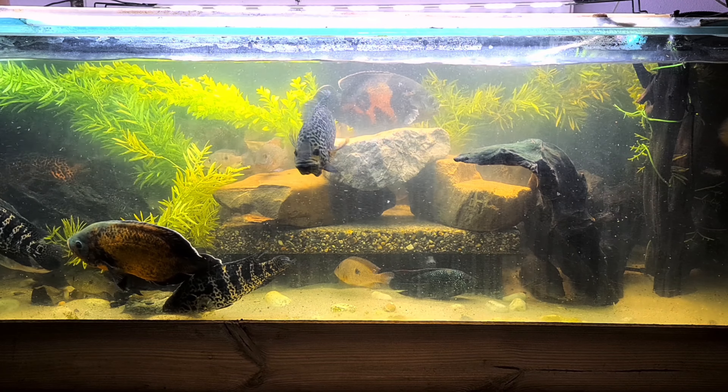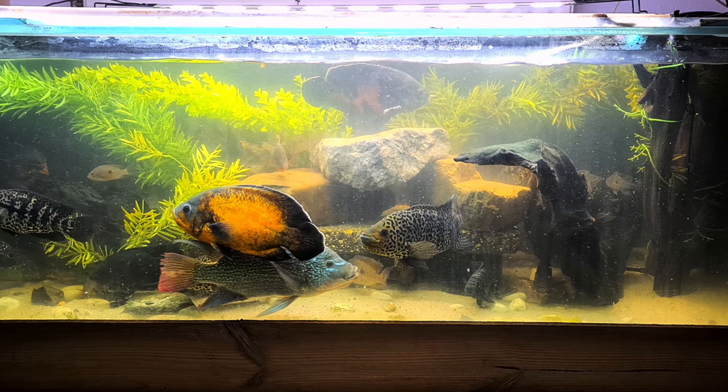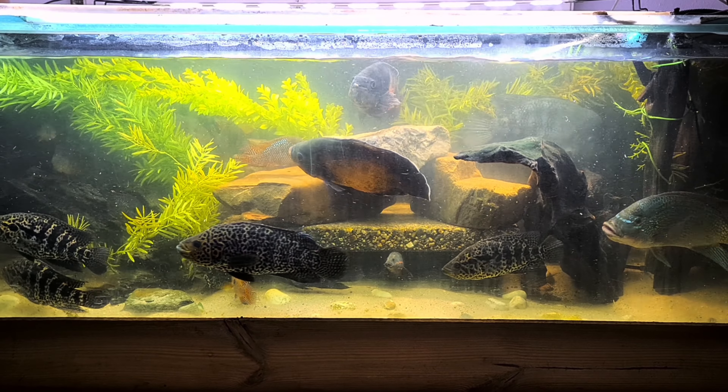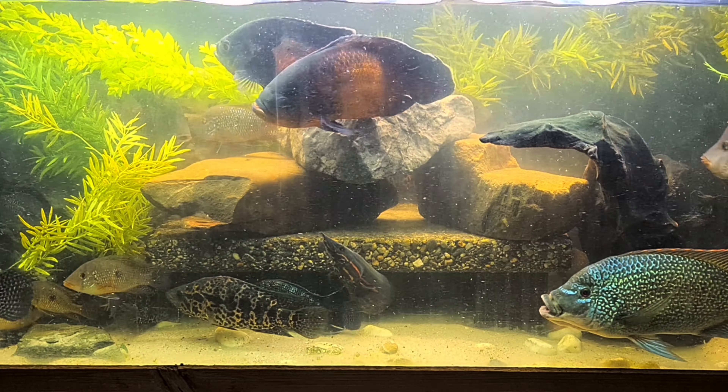There's still some food floating around. I hope you like my fish — I like my fish! Oh, there's also a jack dempsey in front right now, let me see if I can zoom in a little bit.